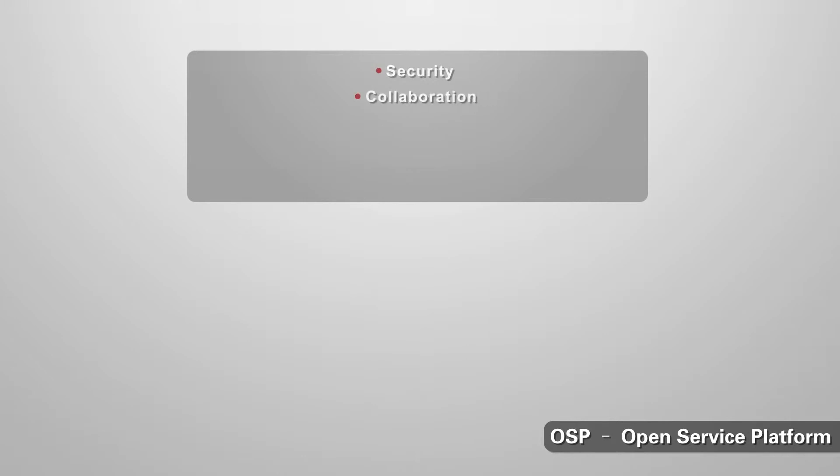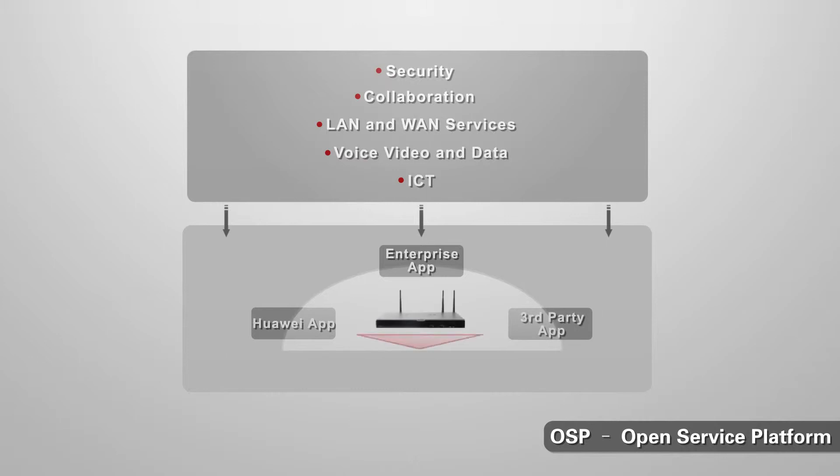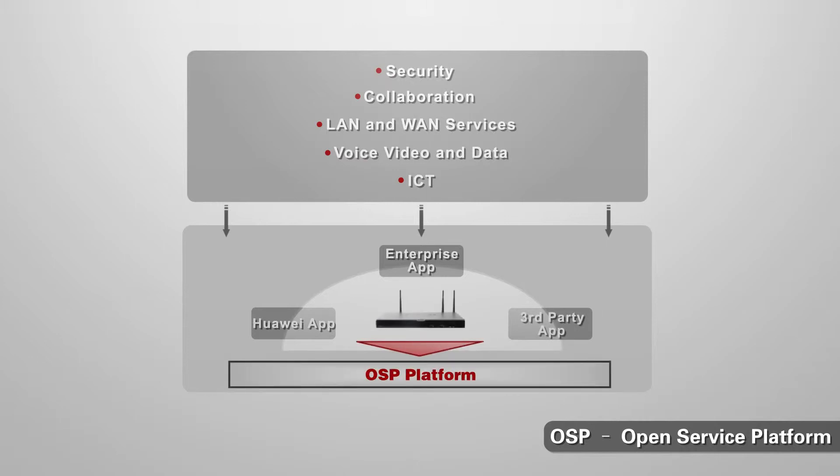The ARG3 supports the Open Service Platform — an open platform for the integration of third-party applications. With the OSP, an AR router has the capability to support and run third-party applications that might be developed by Huawei, third-party developers, or even by an enterprise itself.